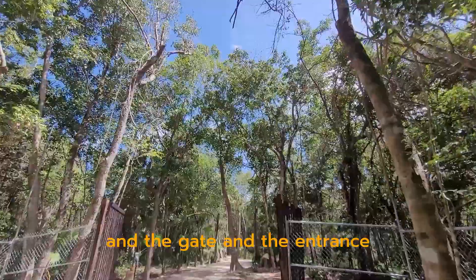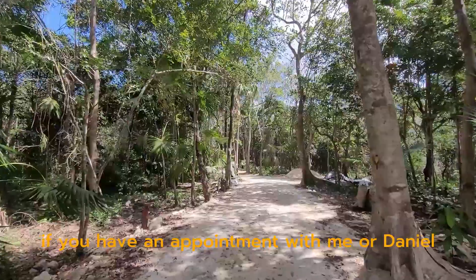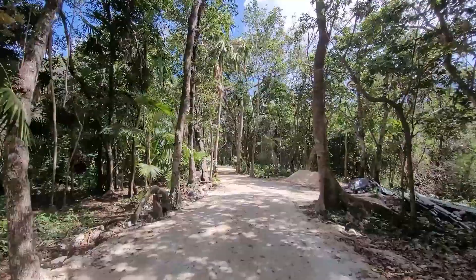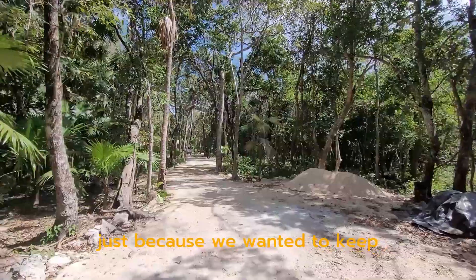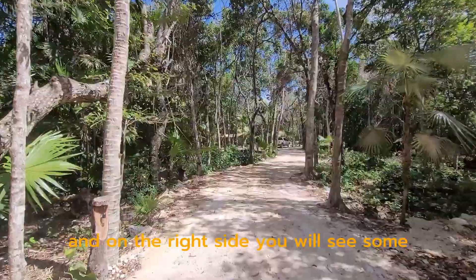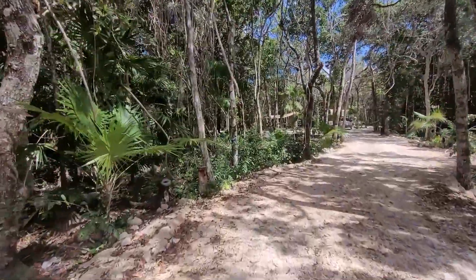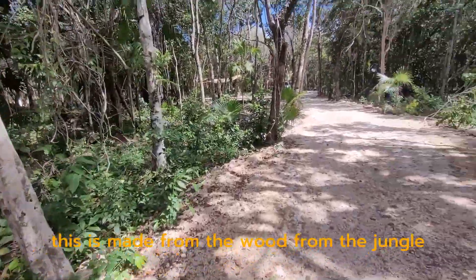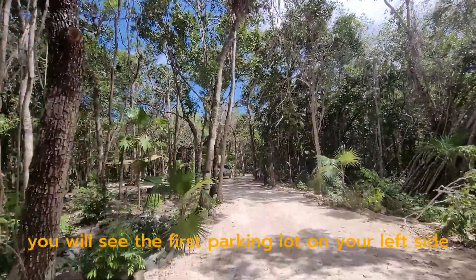If you have an appointment with me or Daniel, we will be home. The road is a little meandering, just because we wanted to keep as many trees as possible. On the roadside you will see some street lights — these are made from wood from the jungle.